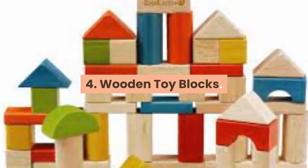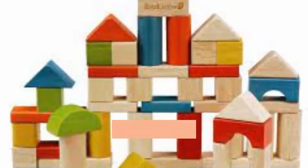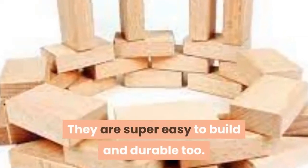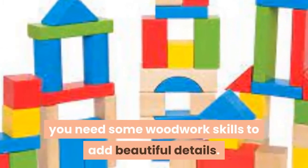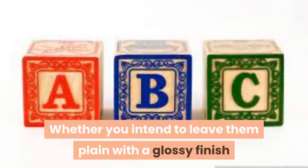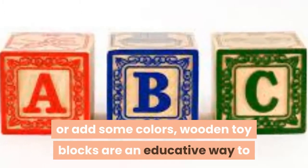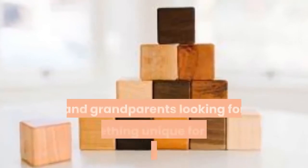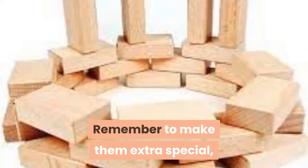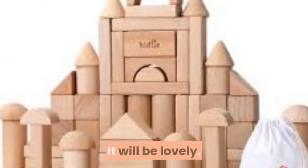4. Wooden Toy Blocks. Who doesn't love toy blocks? Every child does, and this is a creative way to trigger their creative mindset as they grow. They are super easy to build and durable too. However, because they are small pieces, you need some woodwork skills to add beautiful details. Whether you intend to leave them plain with a glossy finish or add some colors, wooden toy blocks are an educative way to get your kids busy without breaking the bank. This item will sell to parents and grandparents looking for something unique. Remember to make them extra special — customize the pieces with their names or initials.